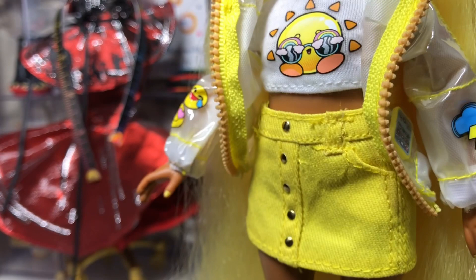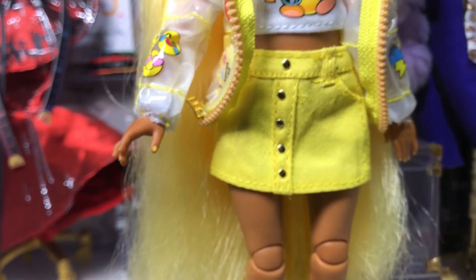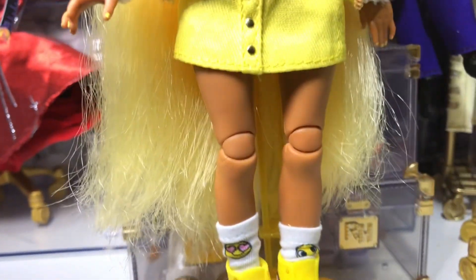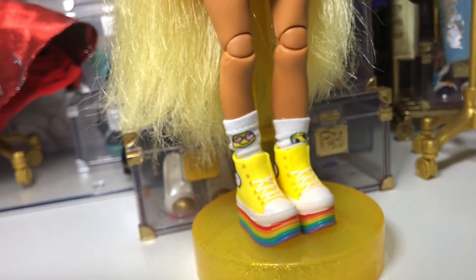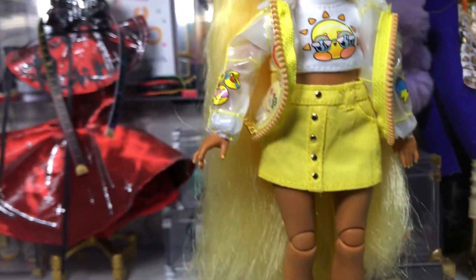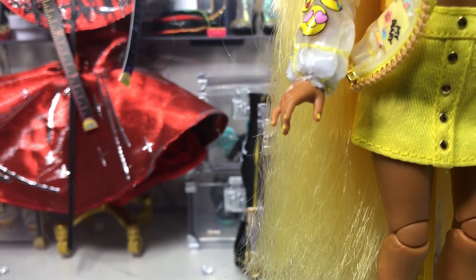She's also wearing a denim yellow skirt, very similar to Skylar's but just in bright sun yellow. Moving down, she's wearing a pair of socks with emojis on the front and a pair of yellow Converse platform shoes. And her manicure is in a light yellow.